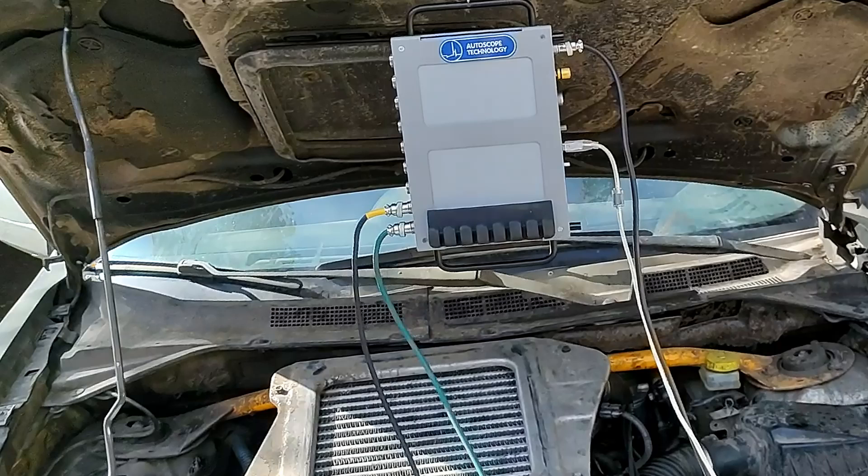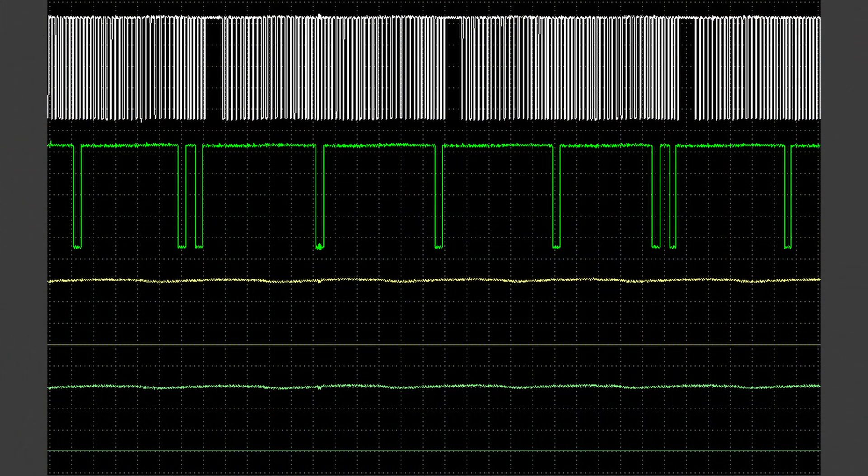Using the oscilloscope, we tested the main electrical signals of the engine control system — from the crankshaft and camshaft sensors, as well as the injector control on one of the cylinders. The crankshaft and camshaft sensor signals were present, but there was no fuel injector control signal.